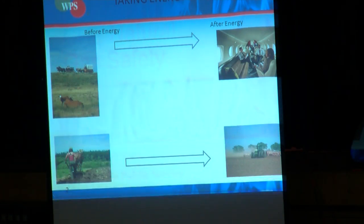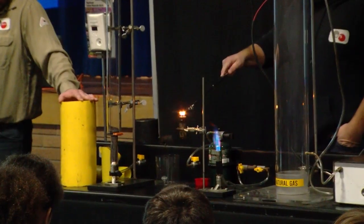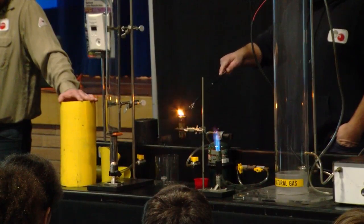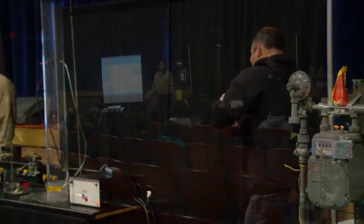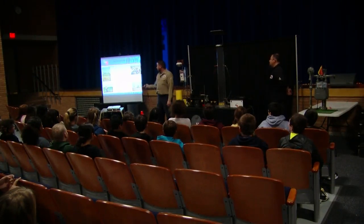It's one of many presentations WPS will be giving across northeast Wisconsin this month, and while they hope the students learn a lot, there's one message they want to make sure all of them remember for the rest of their lives.